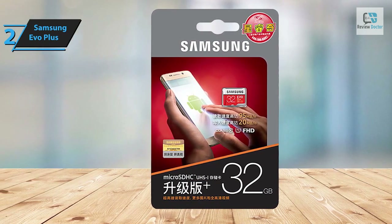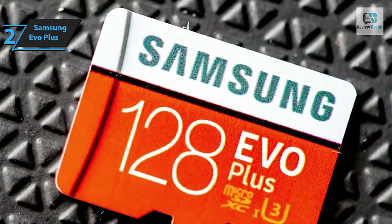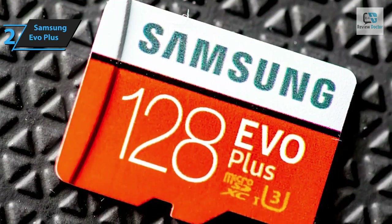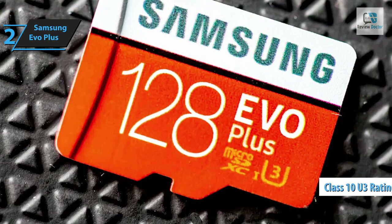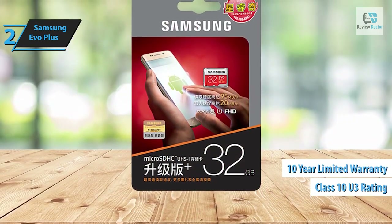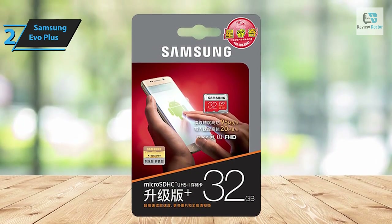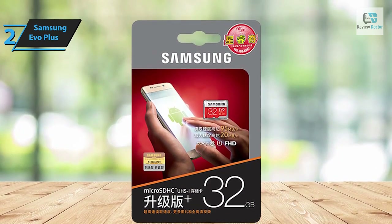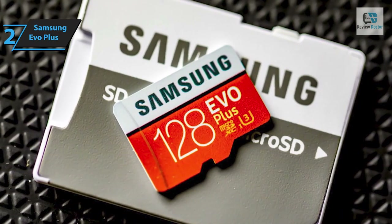The latest Samsung EVO Plus micro SDXC card is available in storage capacities of 32, 64, 128, and 256 gigabytes, and an SD card adapter is included to ensure maximum device compatibility. The card leverages the latest flash technology and carries a Class 10 U3 rating. The EVO Plus comes with a 10-year limited warranty and boasts resilience against water, temperature fluctuations, X-rays, and magnets — a standard for Samsung's current range of cards.